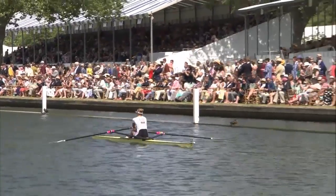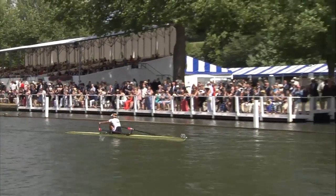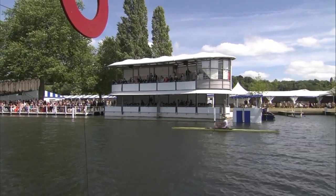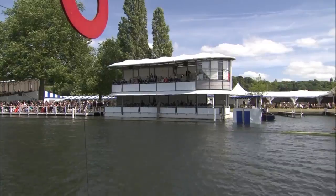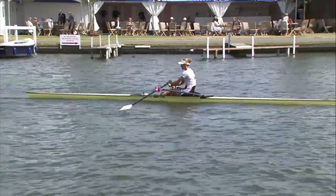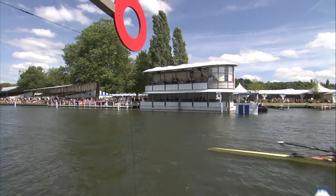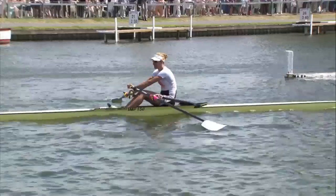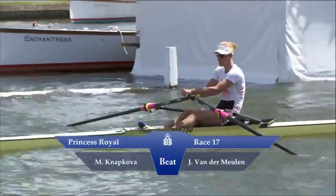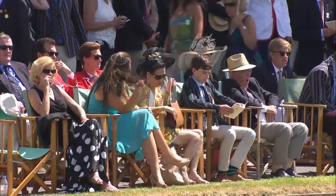Very controlled, very strong, as she comes down towards the line now to take the semifinal in the Princess Royal Challenge. Napkova crosses the line, and we wait as the camera focuses on the Czech to see when Janka van der Mühlen from the Netherlands crosses the line — a race she'll remember for a long, long time. She raced the Olympic champion and was on the course for something over eight minutes. The result: Mirka Napkova of the Czech Republic beats Janka van der Mühlen of the Netherlands.